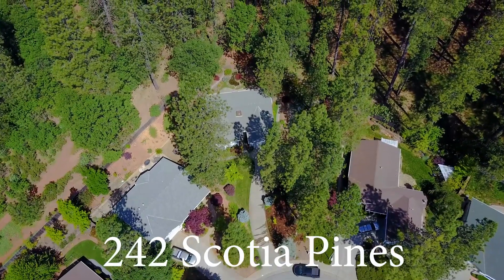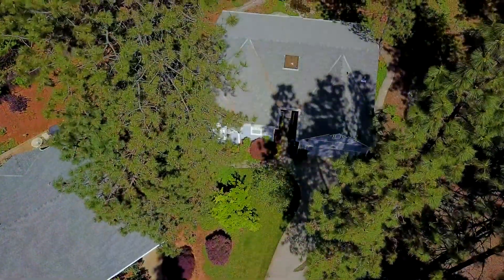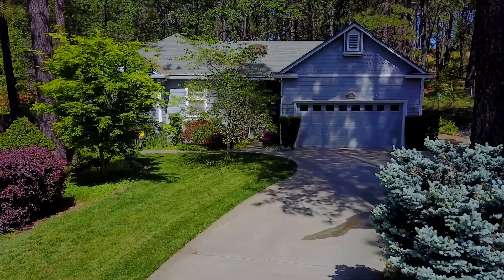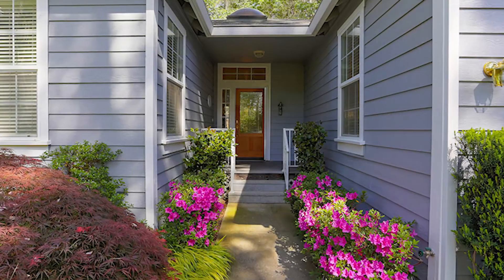Welcome to 242 Scotia Pine Circle in historic Grass Valley, California. This wonderful single-level home is close to downtown in an area of beautiful homes. The home features three bedrooms, two bathrooms, is 1,880 square feet in size, and is on over a third of an acre.